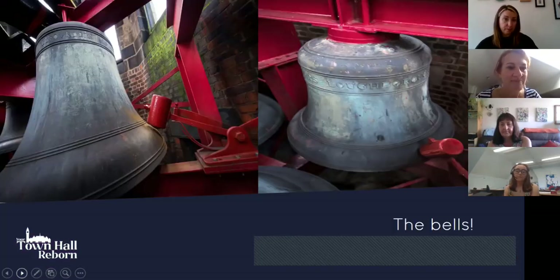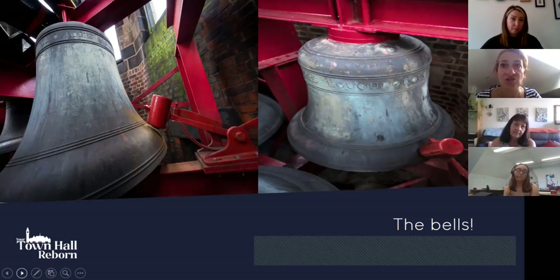The bells, originally installed in the 1870s, have been used as a substitute for the bells of Big Ben on occasions when they've not been working, so they really have sounded out to the nation.